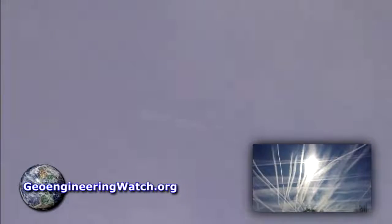Global climate engineering is a lethal, ongoing and extremely immediate threat to all life on Earth. Short of nuclear cataclysm, it's the greatest threat we face as a species.